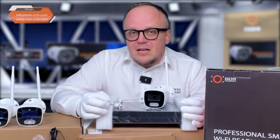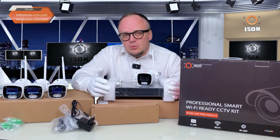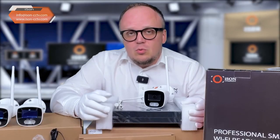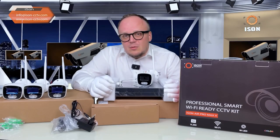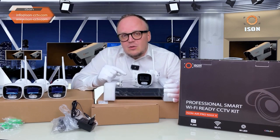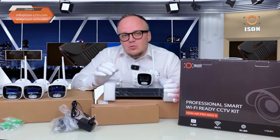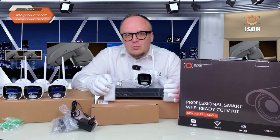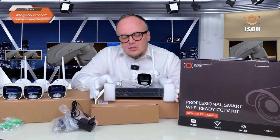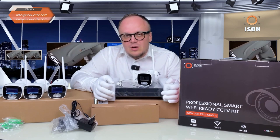These are wireless surveillance cameras — there is no wire between the camera and the recorder. Regular Wi-Fi systems have the problem of signal interception: you can buy an antenna on AliExpress and with a simple program not only jam the Wi-Fi signal but even intercept it, allowing an intruder to view video from your cameras, see your property, and learn your schedule. Professional systems such as the iSen Air Pro Max have a special proprietary protection system against such interceptions, making it extremely difficult to jam or intercept their Wi-Fi signal.